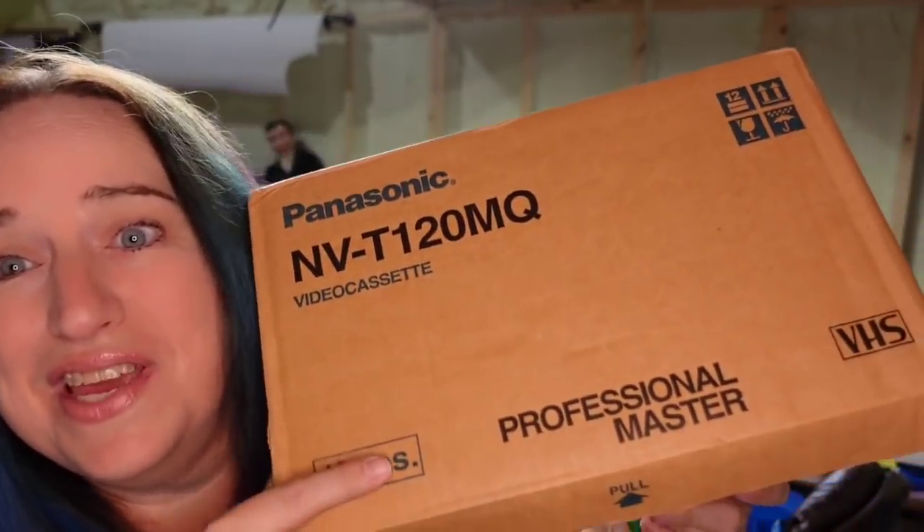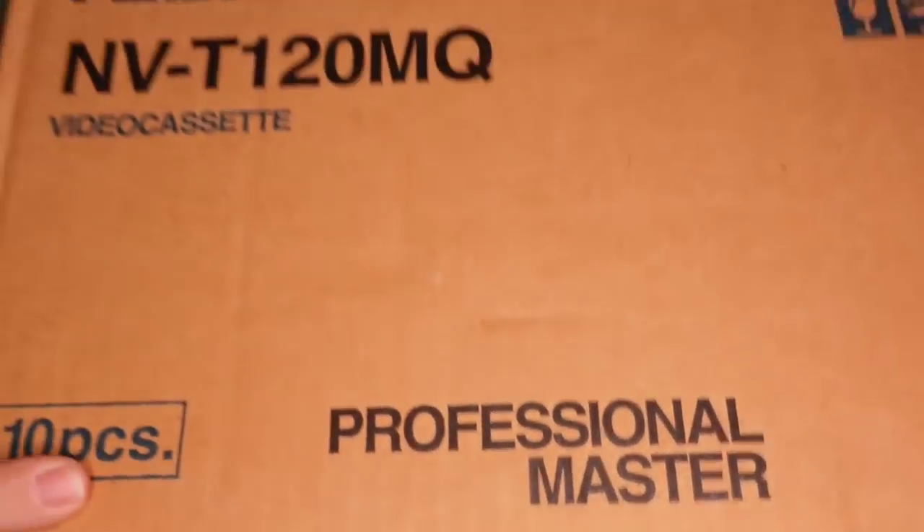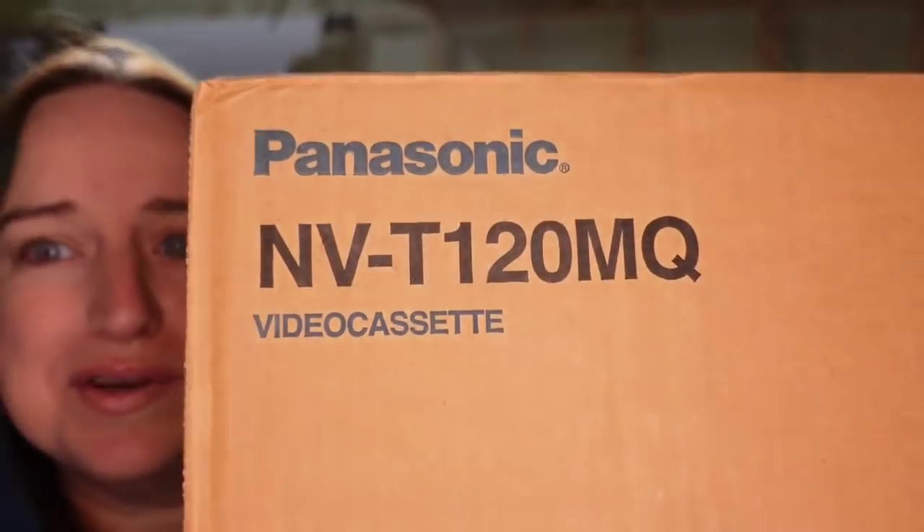Next are these VHSs — professional master tapes. I got these at a yard sale for $5 — I actually got two cases for $5 each. The first case sold really fast. This one has taken like six or eight months, but it sold for $27.50 plus the buyer paid $20 in shipping.